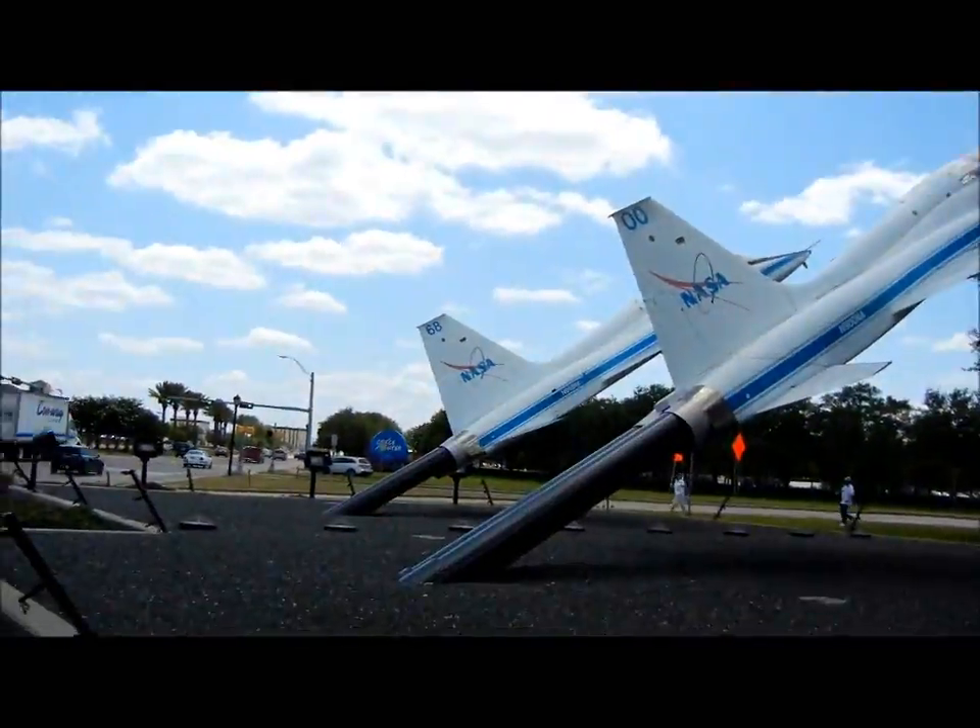Hello everybody, this is Master Loafer from Master Loafer's YouTube channel. Today we're going to talk about space related Hot Wheels. Today I got with me my friend Lauren, which is hiding over there.